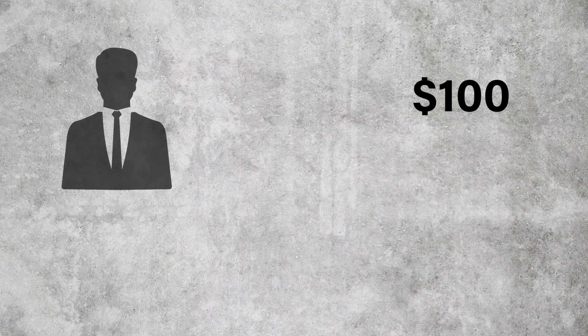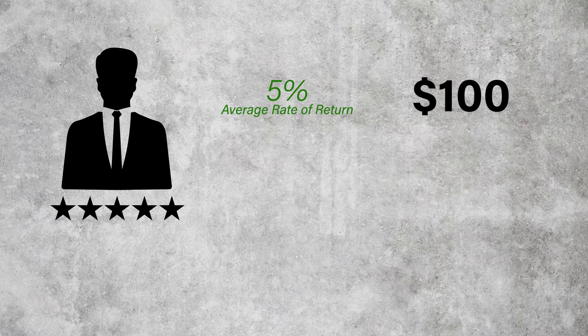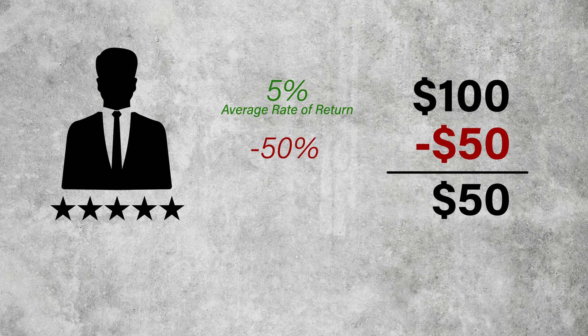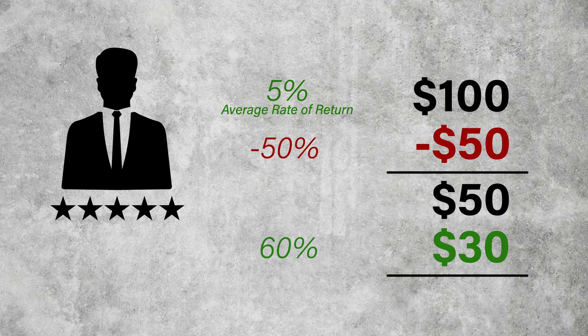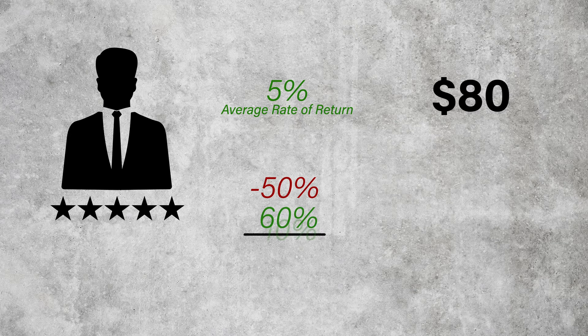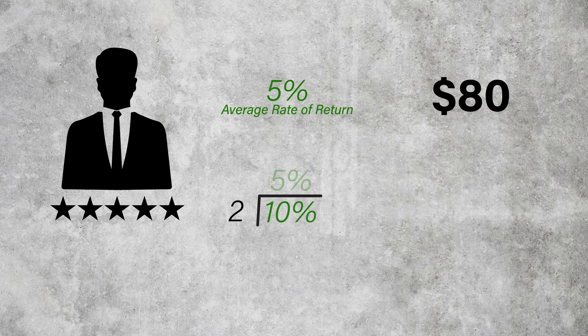For example, you invest $100 with an investor. The investor promises you an average rate of return of 5% on your $100 over a two-year span. The first year, your investor makes a poor investment and loses half of the $100 for a loss of 50%, leaving a balance of $50. The next year, he makes a better investment with the remaining $50 and earns $30 — a gain of 60% — leaving a balance of $80. After two years, your investor hands you your $80 and informs you your money has earned a 5% average rate of return. Adding the 50% loss to the 60% gain equals an overall 10% gain; divide by two years and you get a 5% average rate of return. Your investor is, indeed, correct — and will probably ask you to invest more money with him.